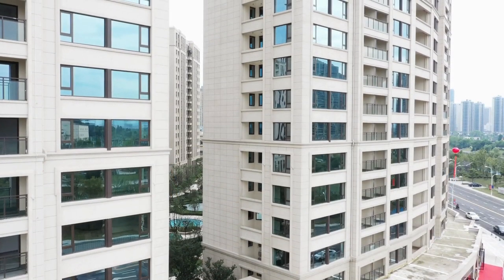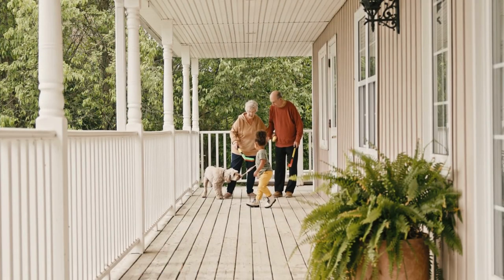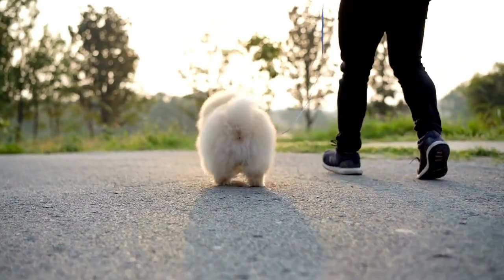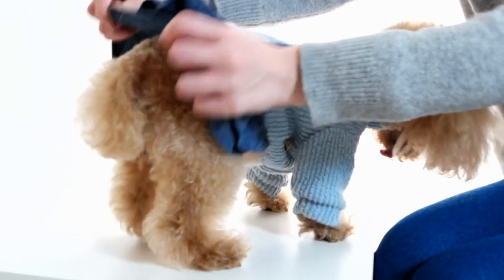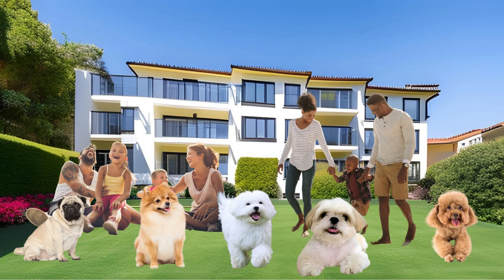When it comes to apartment living, choosing a dog that matches your lifestyle and living space is essential for a harmonious coexistence. Certain dog breeds are inherently better suited for apartment life due to their size, energy levels, and temperament. These breeds are adaptable to confined spaces, have lower exercise demands, and often possess a calm and friendly disposition. Understanding the characteristics of suitable apartment dogs is a crucial step towards fostering a happy and balanced living arrangement.